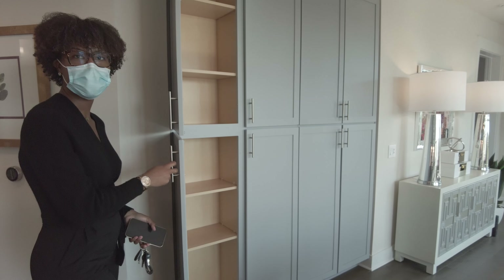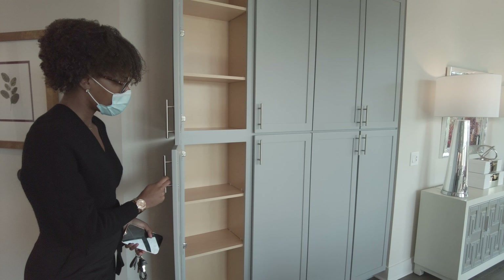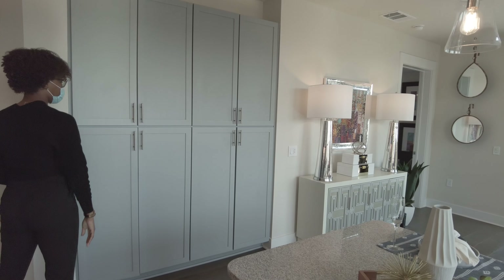If this were a condo, I would buy it — no joke. Wow, and all the cabinets are soft-close, so they will not slam.